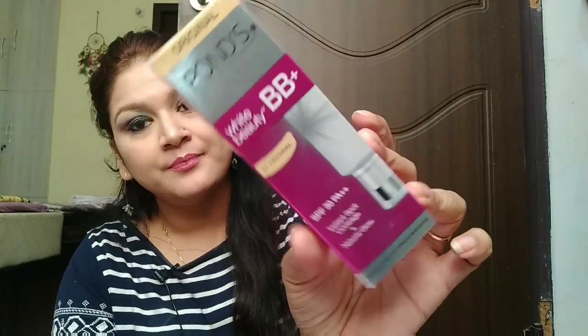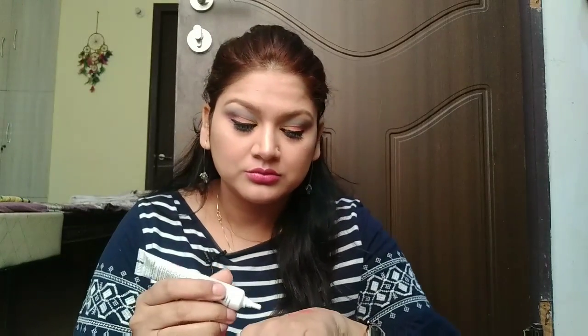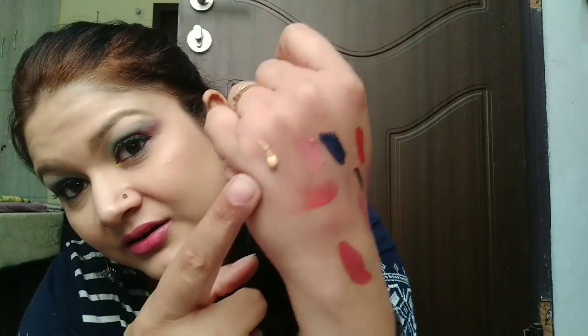The last product is Pond's White Beauty BB Plus Cream in the original shade. I haven't used this yet and there was no discount on this — it was about 40 rupees. I swatched it and the coverage is nice, the formula looks good, and it blends in well. I think this will go fine with my complexion. I don't like a very white appearance, so this shade should be fine.